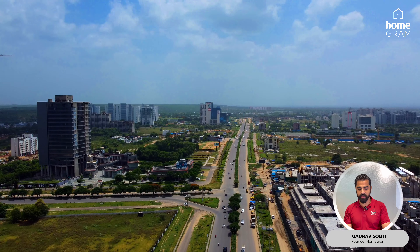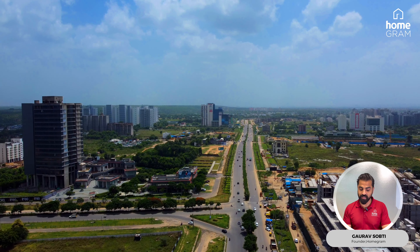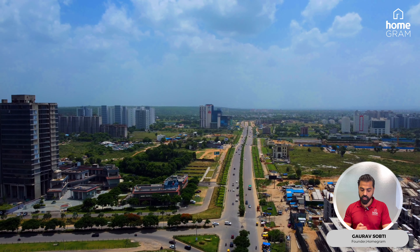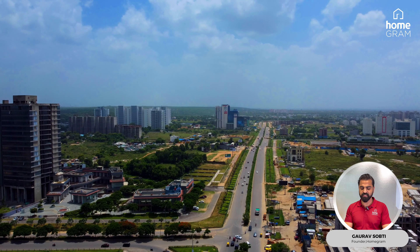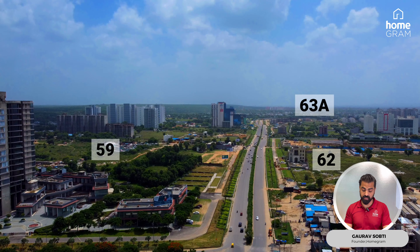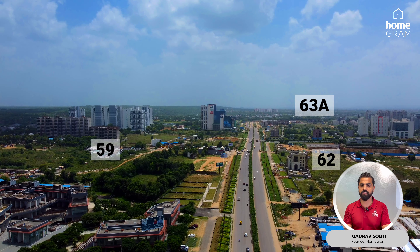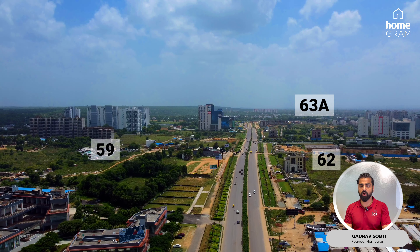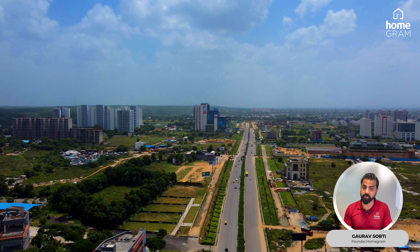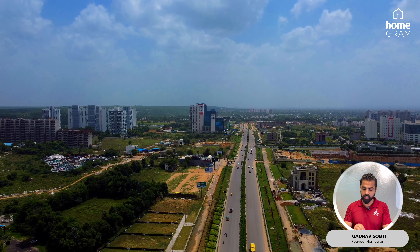Let's move on. On this road there is a small party place. All the corporate hubs are here - you will find activity here on Friday, Saturday, Sunday. This road is on the left-hand side sector 59, then sector 62 and on the other side sector 63. This is a very strategic location. Golf Course Extension Road is very close to the Sector 56-57 metro station - we are hardly 1.5-2 km away. So for people who have their residence near the metro station or Golf Course Road, this Golf Course Extension Road is a gateway.